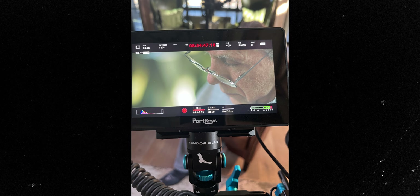My main monitor for the 6K Pro was the PortKeys BM5WR. It's a fantastic monitor — super sharp, super color accurate, and helped out a ton on the shoot.